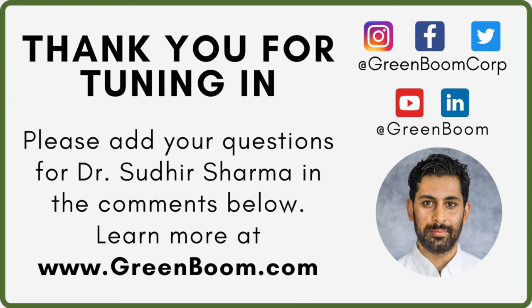To better understand the science or work with Greenboom, please visit our website at www.greenboom.com.